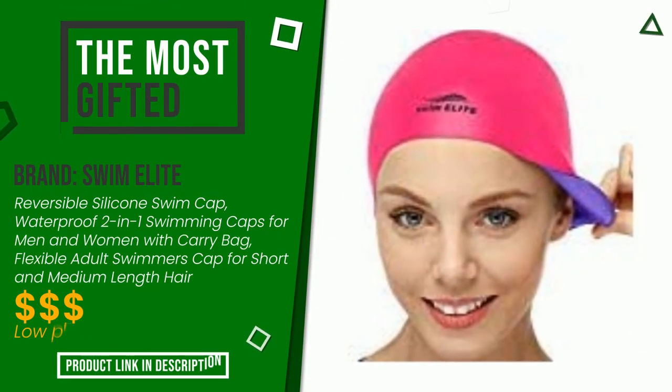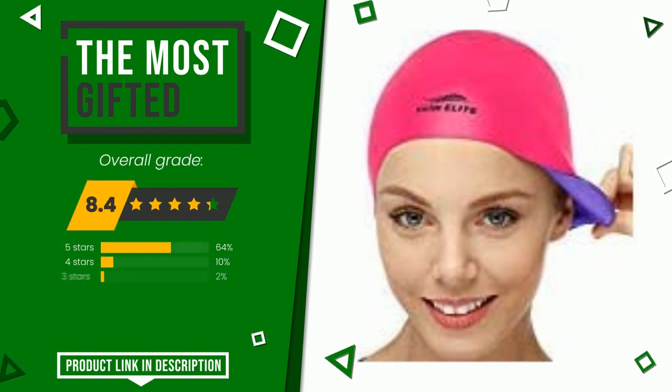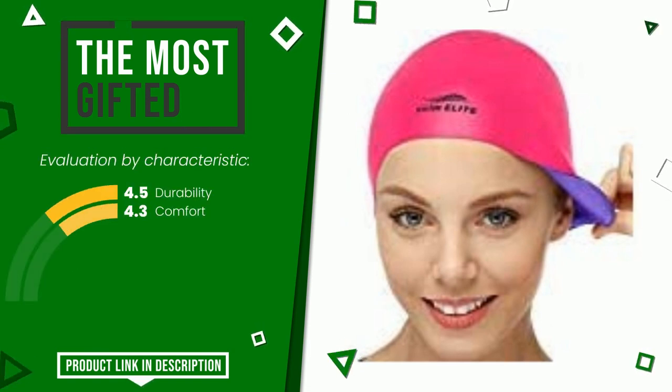The final rating assigned to this Swim Elite article is 8.4 out of a total of 10. It currently turns out to be the most gifted. Here are its distinguishing features: durability, comfort. The price of this item along with more information can be found through the link at the bottom of the video description.